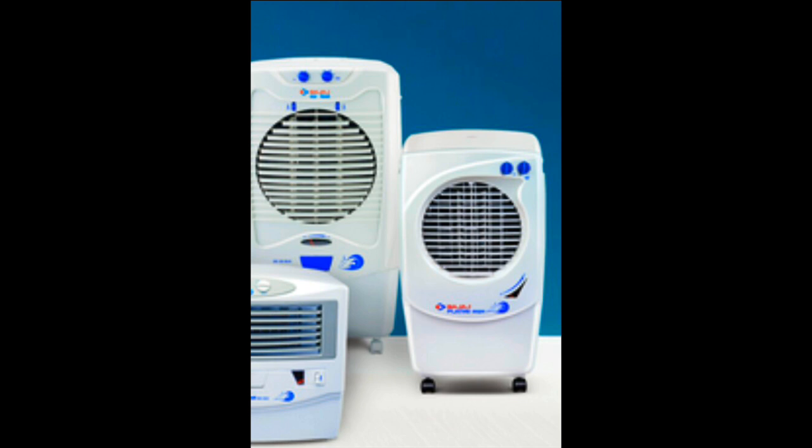These are the different coolers offered by Bajaj. They are very nice coolers and easy to move from one room to another. You will get fresh and cool air. Hope you liked this video. Please comment and subscribe to my channel for more tech and auto-related updates. Thank you.